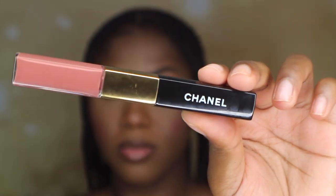For lips I'm using Chanel Lip Duo in Intense Caramel. I'm going to go ahead and add the gloss right on top.